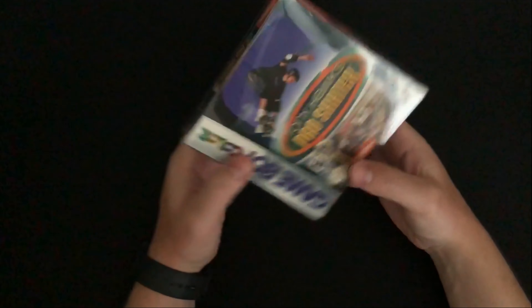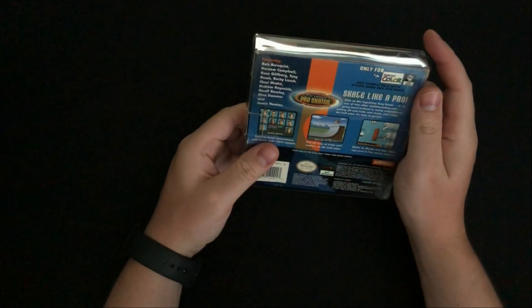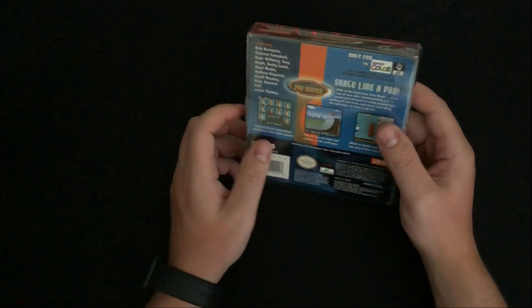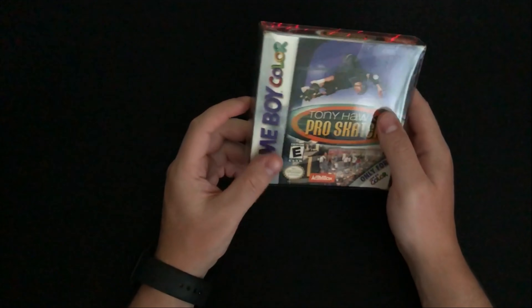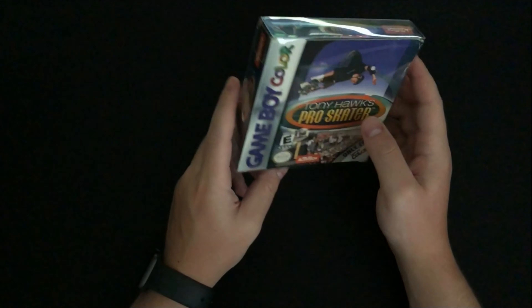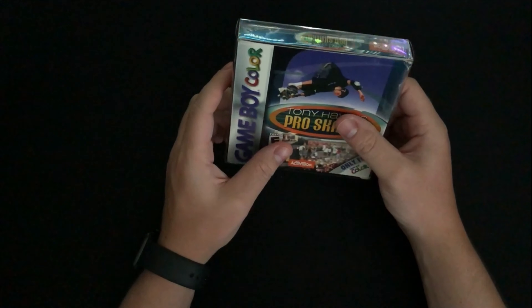The next item is Tony Hawk Pro Skater for Game Boy Color. I tried it out and it works — not necessarily the best game ever, and not something I'll probably spend much time playing since I have the first one on N64 and maybe PS1. But seeing it complete in box with the manual at a really cheap price, I figured why not pick it up.